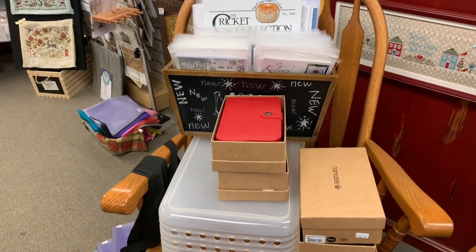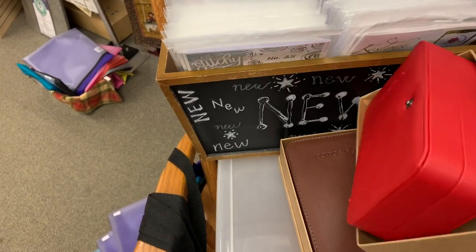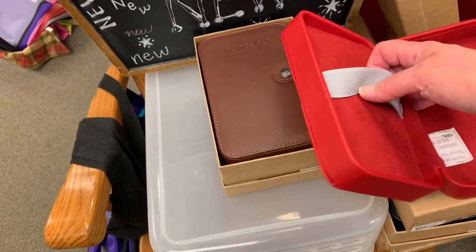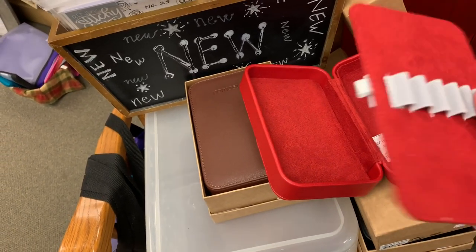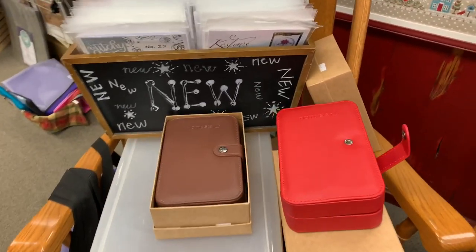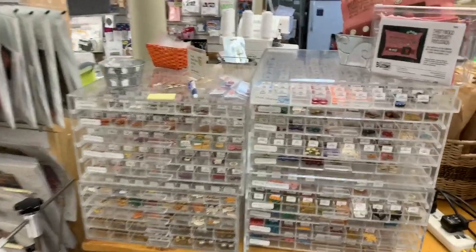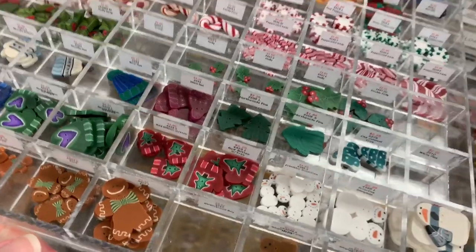Some of our new things — Namaste stitching cases. These are adorable; they are made of pleather and they come with magnets on each side. They have a removable section where you can put pens, a laying tool, or a notepad. They have been discontinued so what I have is what I have — not getting any more. These are $40. Our collection of Just Another Button Company buttons, which we have organized by subject matter — so cute, I love their buttons.